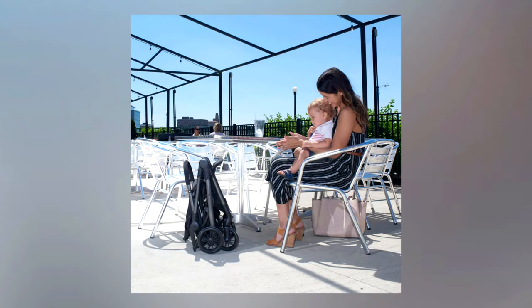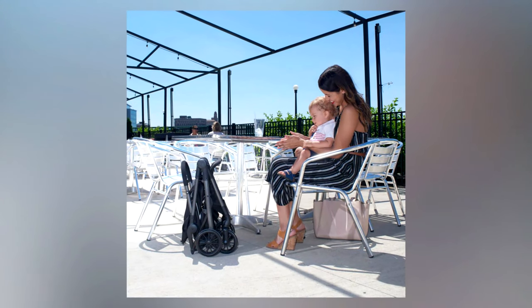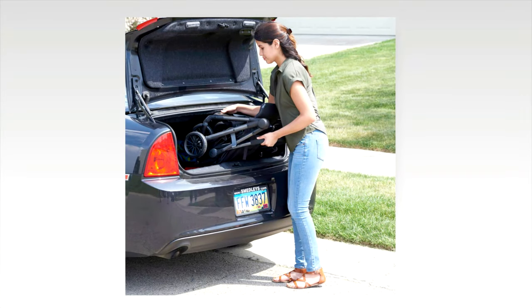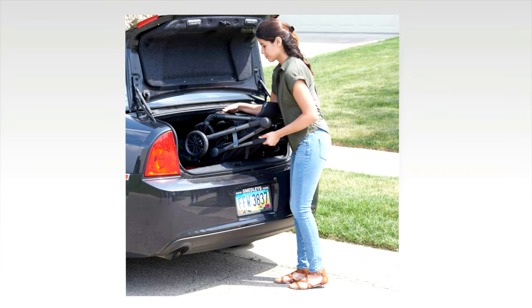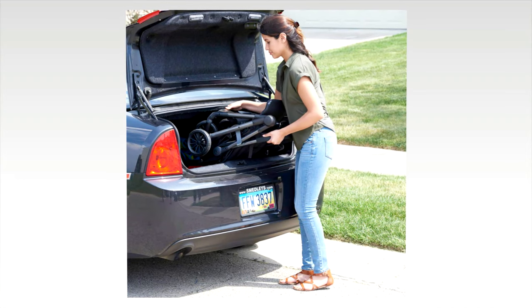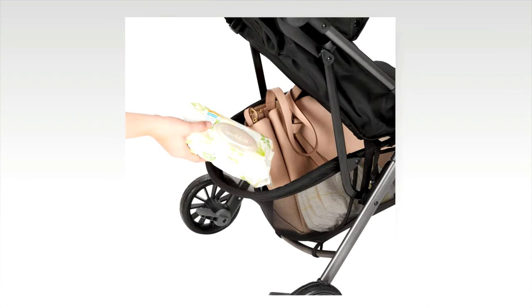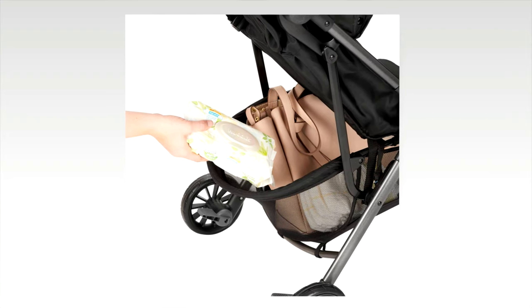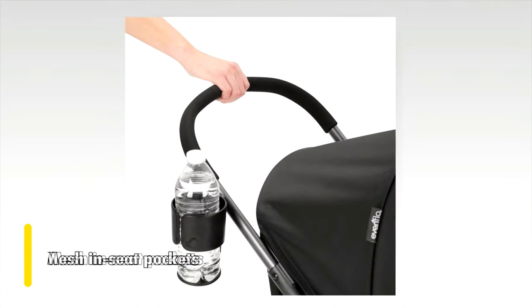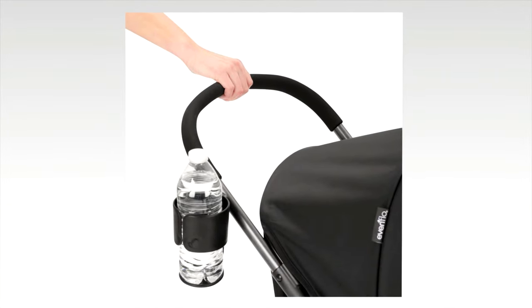This stroller makes the folding process so simple that you'll hardly even think about it anymore. Even better, because it folds down into such a compact size, it's perfect for storage and for when you need to be on the go. We also can't help but mention that it comes with several different storage options, including a cup holder and mesh seat pockets, giving you the room you need to take all of your essentials and then some.